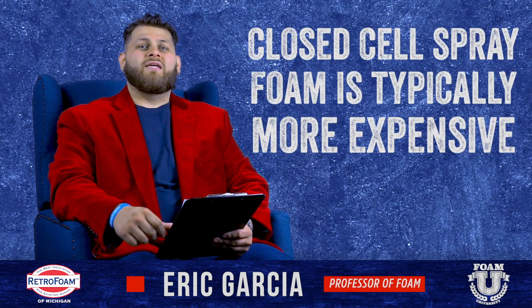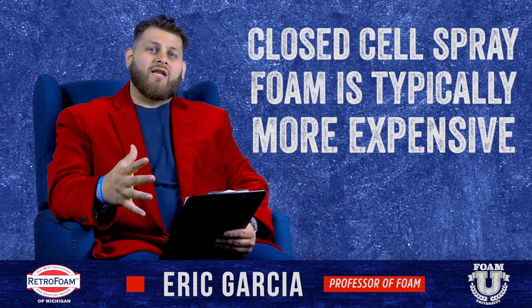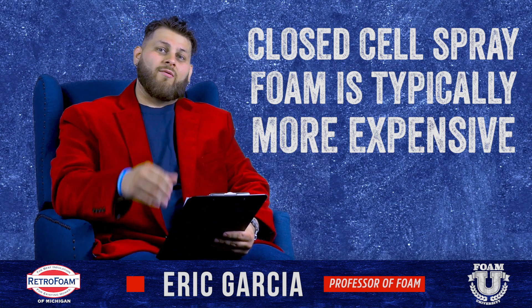The other thing is closed cell is typically going to be a little more expensive than open cell, and when you're looking at your attic, that's a lot of square footage to cover, so that cost will drive up pretty quickly.